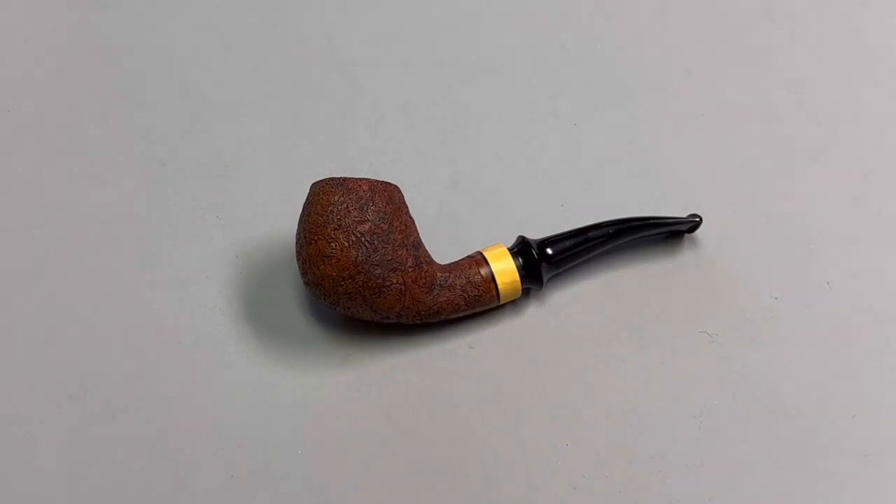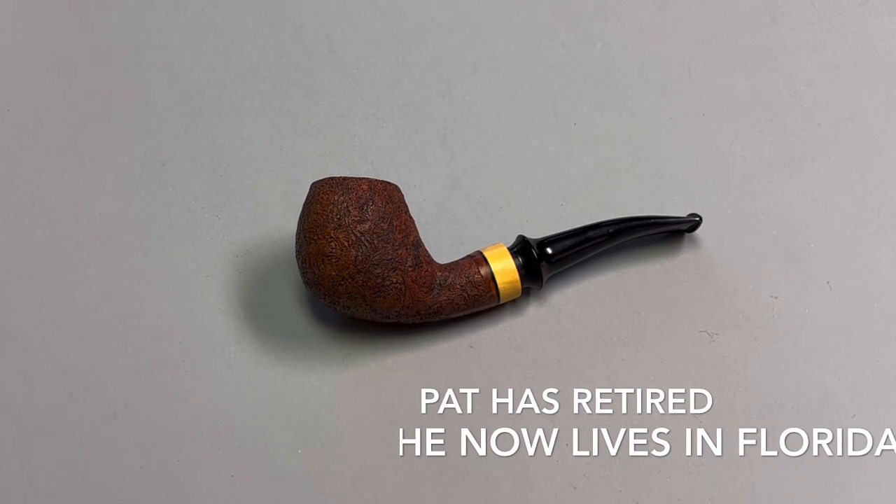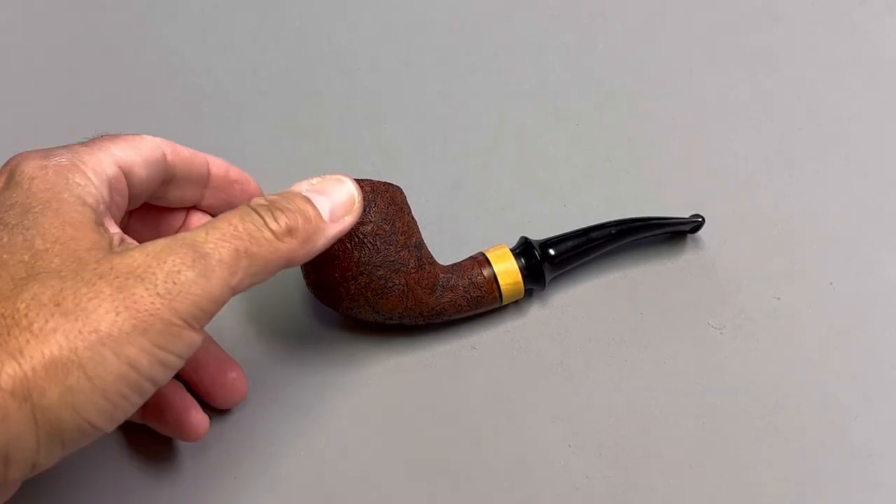Today the artisan is Pat Higgins, and I'm going to show you the very first artisan pipe I ever purchased. No relation — this Higgins resides in Massachusetts and he's been making pipes for many, many years. I'm not sure how active he is now; his last Instagram post was not very recent.